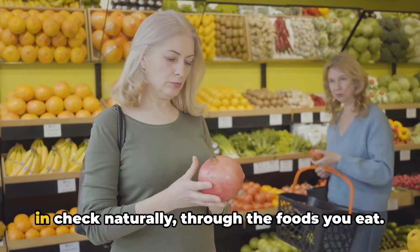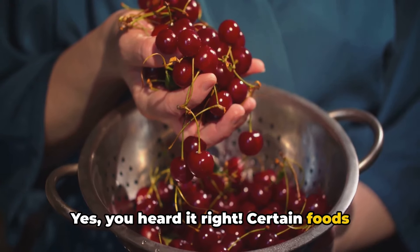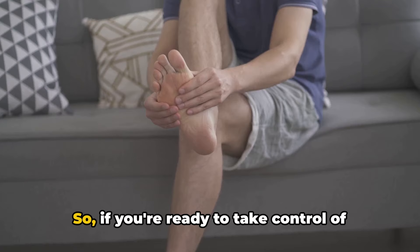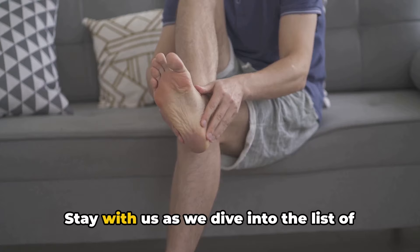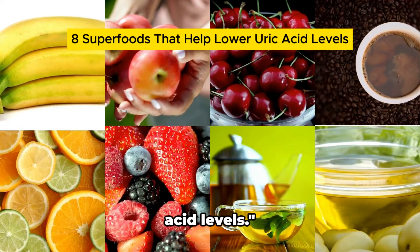You can help keep your uric acid levels in check naturally through the foods you eat. Certain foods can help reduce uric acid levels and potentially prevent gout. If you're ready to take control of your health and fight back against gout, stay with us as we dive into the list of 8 superfoods that can help lower uric acid levels.